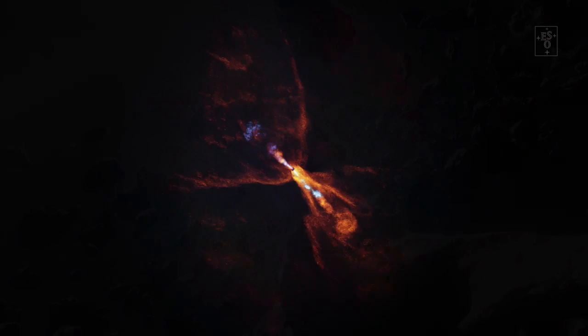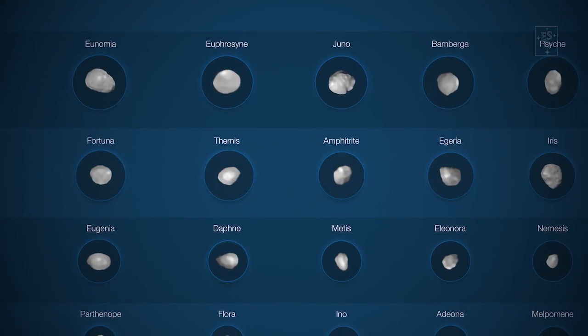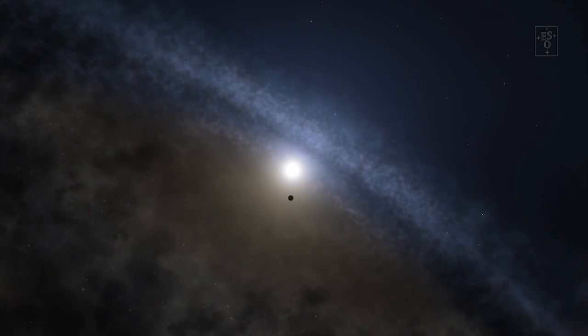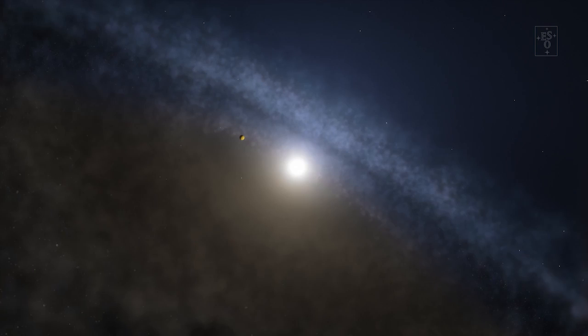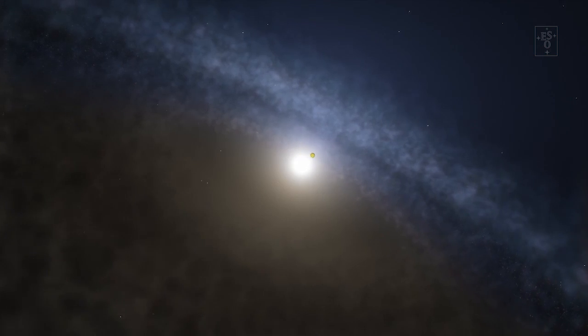In HOPS 315, we are seeing this material at the same distance from the star as we find rocky planets and asteroids in our own solar system. Witnessing the dawn of a new planetary system is really cool in itself. But what makes HOPS 315 even more exciting is that it appears to look very similar to what our own solar system did 4.6 billion years ago. So we can use this planetary system as a probe to find out what happened while Earth was forming and unravel our own cosmic history.